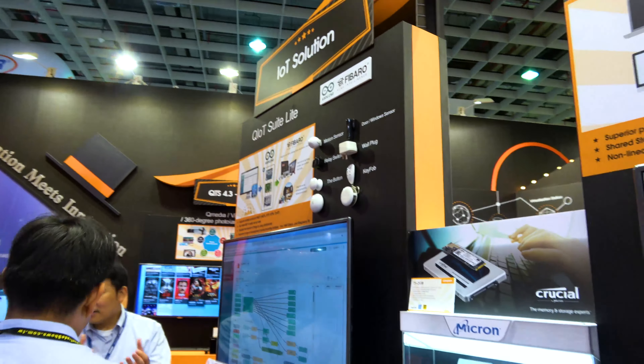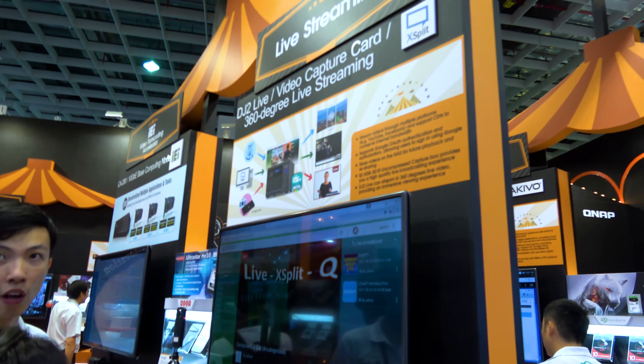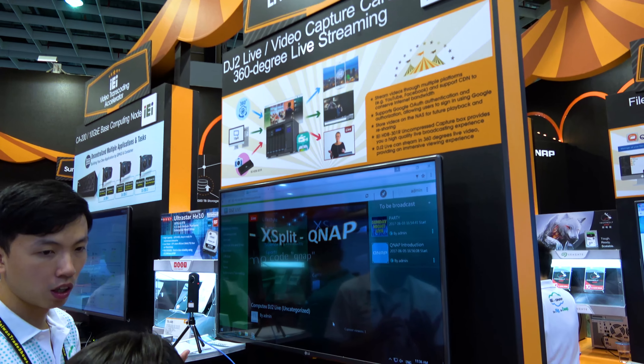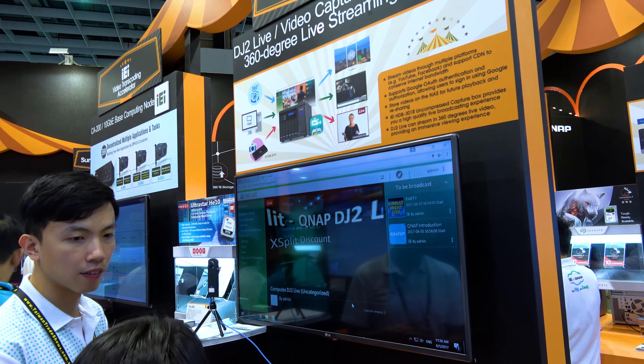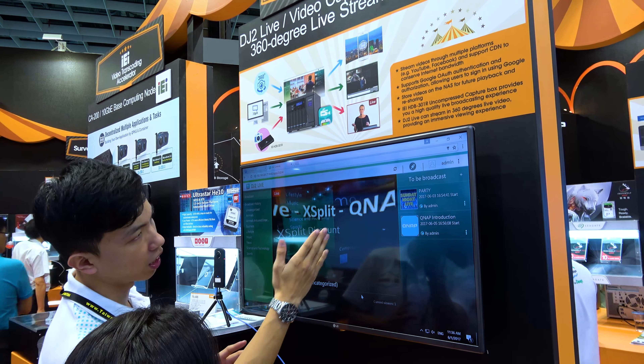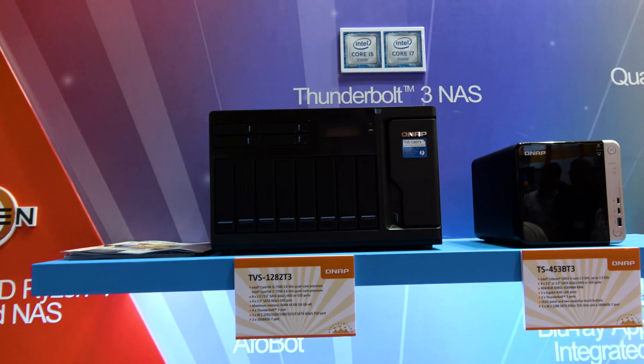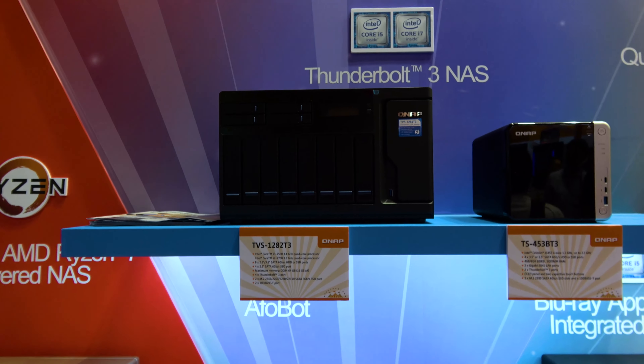They've also got their internet of things devices all over the place — wall plugs, door sensors, and that sort of thing. They have their own video capture software and hardware going on here, which also supports 360 streaming on several different services. It also stores things to your NAS if you want. You could build your own Thunderbolt 3 NAS, but this is already set up to work with everything, so that's cool.